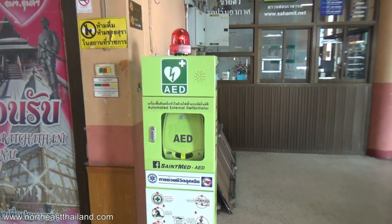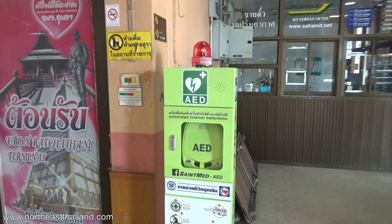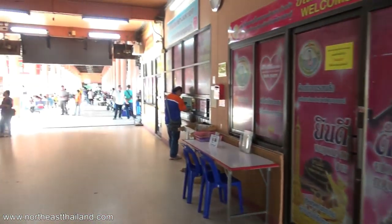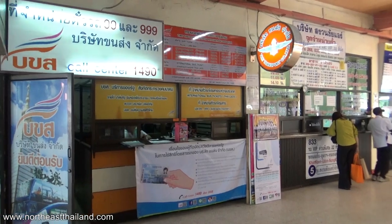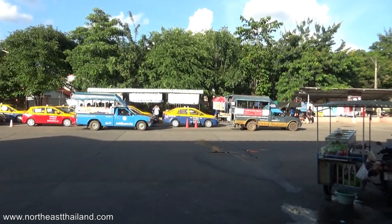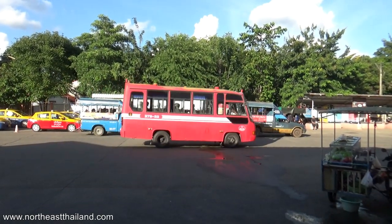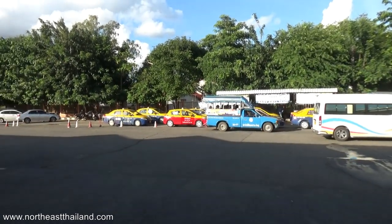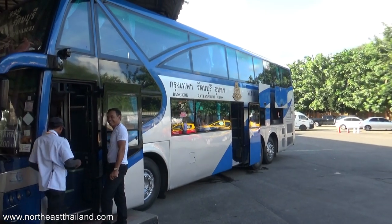These are hand sanitizer dispensers. I think they were everywhere - even the markets had these - and they're all brand new. Must be a new thing, not a bad idea. You get an idea of all the taxis plus the motorbikes and tuk-tuks. That one's got two people on it. This one's from Bangkok - that's a nice ride if you like riding buses.